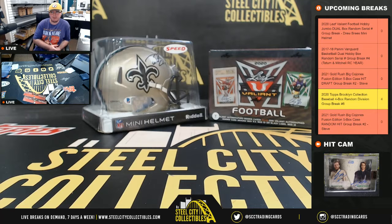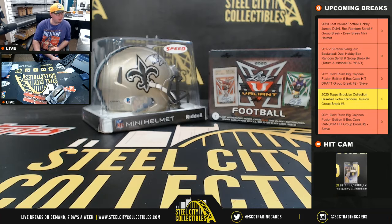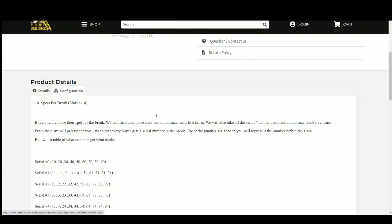Okay everybody, our next break: 2020 Leaf Valiant Football Dual Box Random Serial Number Group Break for the Drew Brees Signed Mini Helmet. That is back at certified. Let's go ahead and jump over here. 10 spots, we'll randomize those spots 5 times, then we'll randomize numbers 1 through 10 5 times, pair the two lists up so that every buyer gets a number in the break. At the end of the break, we'll randomize all of our names 5 more times to see who gets the Drew Brees Mini.